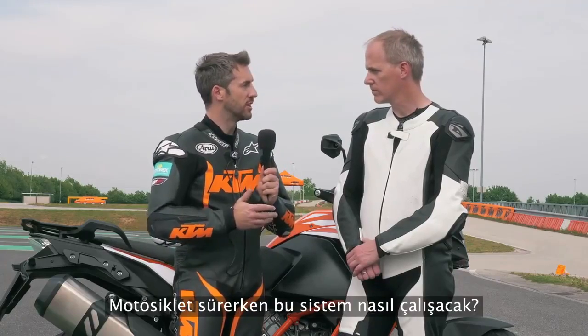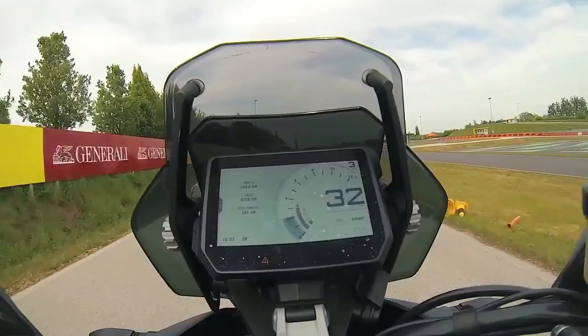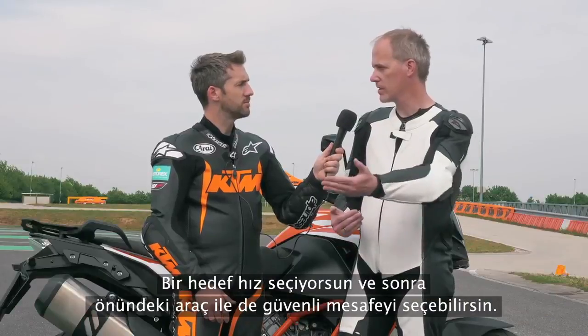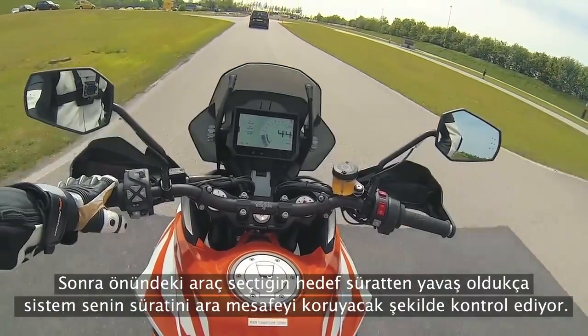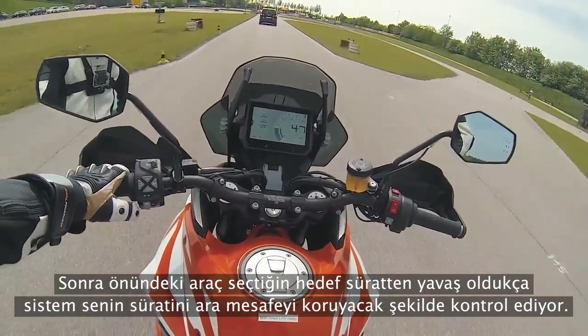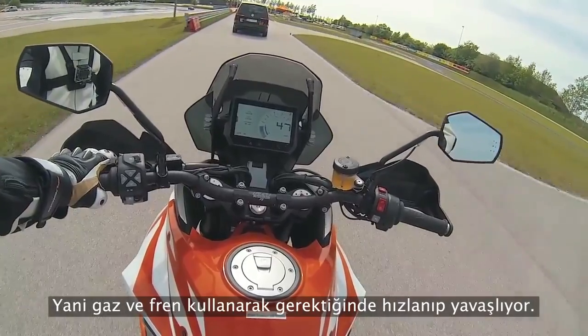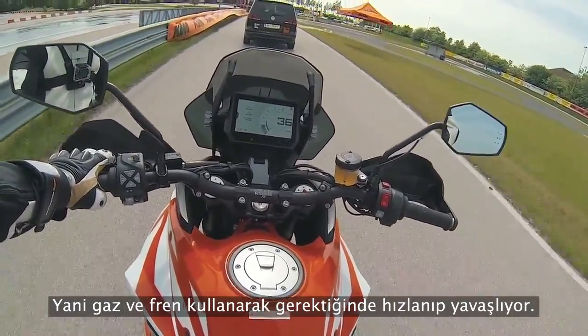So riding on the bike, how does the system work? You operate it like a normal cruise control — you choose your target speed and you can also choose your safety distance to the vehicle in front of you. As long as the vehicle in front is slower than the target speed, the system controls the speed on its own, accelerating and decelerating by using the throttle and/or the brake.